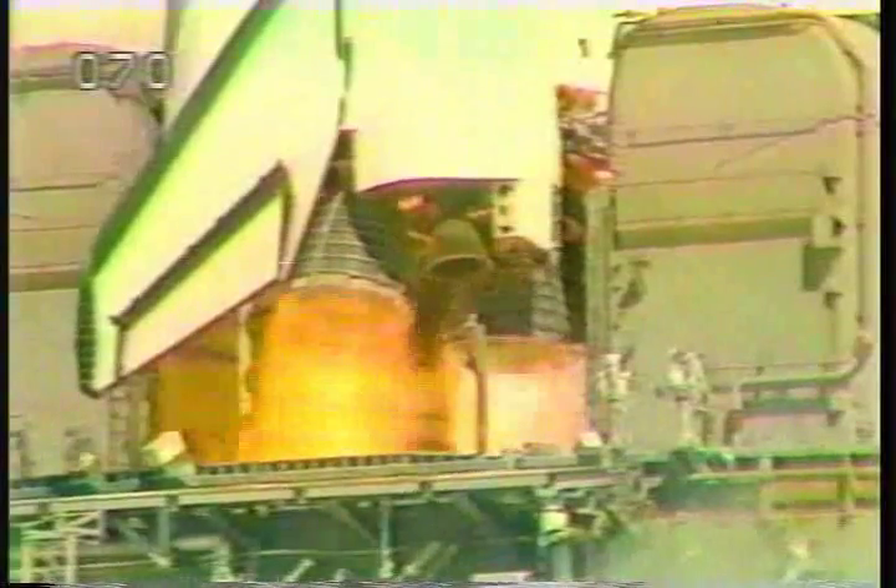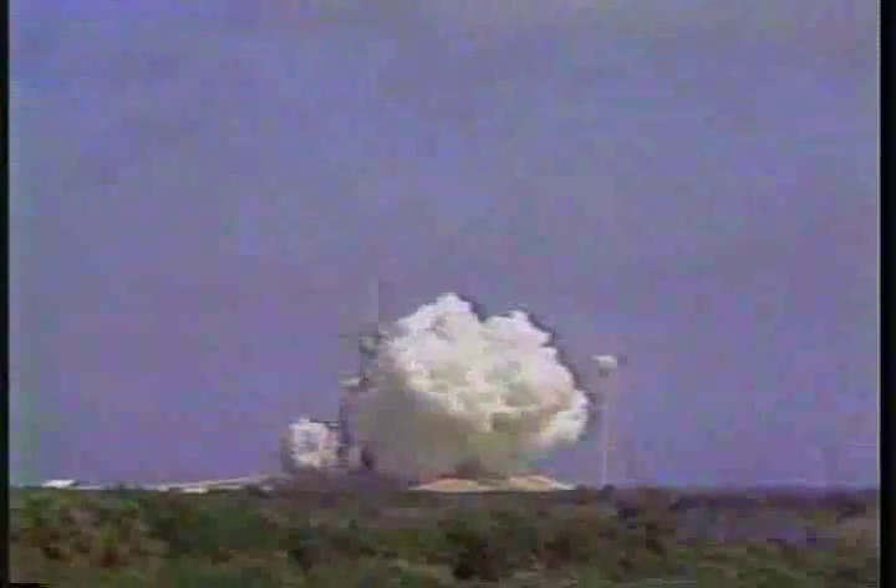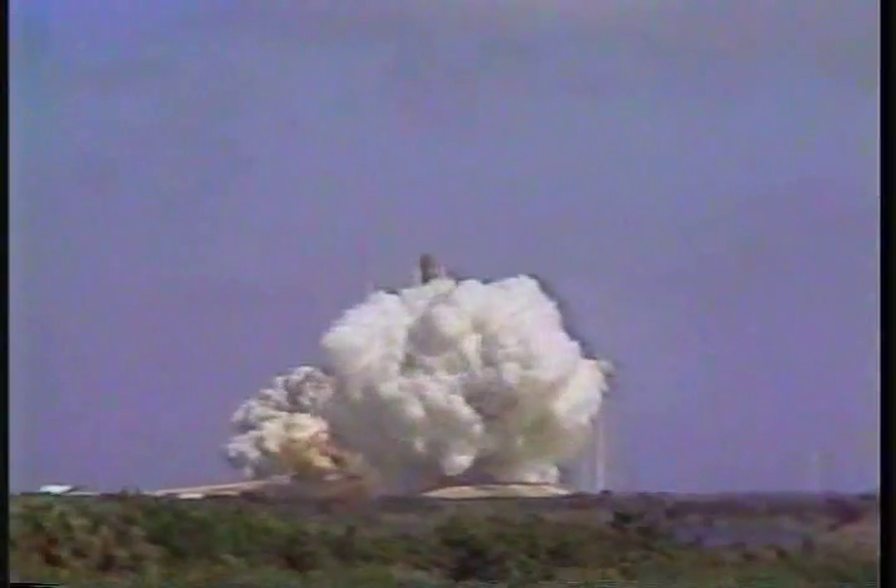We have main engine start. 4, 3, 2, 1, ignition and liftoff, liftoff of Atlantis. A new orbiter joins the shuttle fleet and it has cleared the tower.